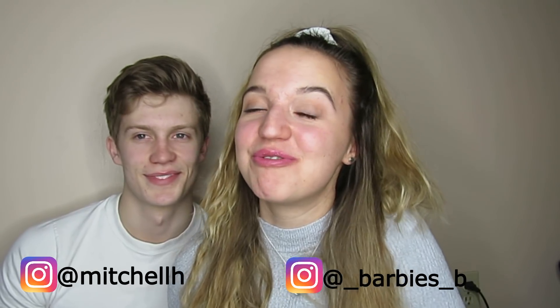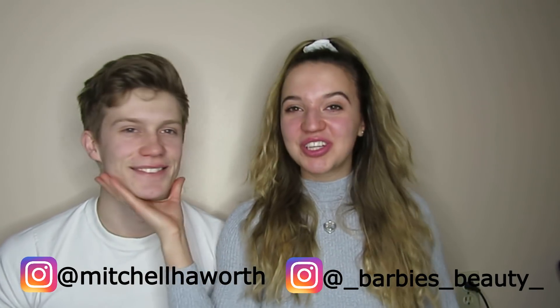Hi guys! Today's video is something really exciting and something I've been wanting to film for so long. Mitchell came to terms with the inevitable and we're going to be doing his makeup. If you'd like to see part one, click the link in my bio to his channel where he did my makeup — it was quite something. I am talented. James Charles who?